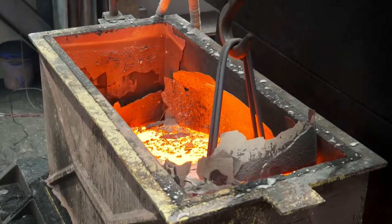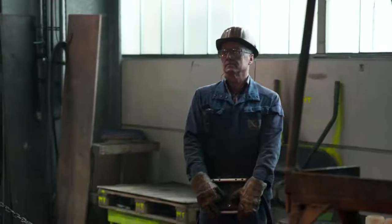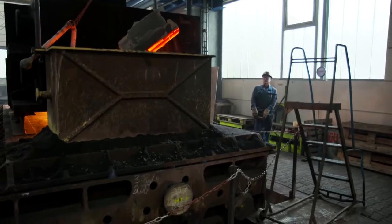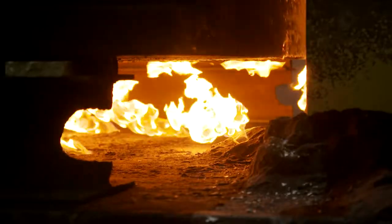Within a few hours the metal cast in the mold will cool by several hundred degrees, but it will be two weeks before the men can peel the crankcase from its mold. Only then will it be hard, elastic, and extremely durable.